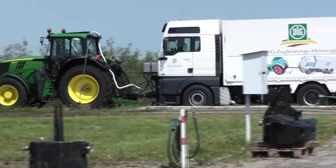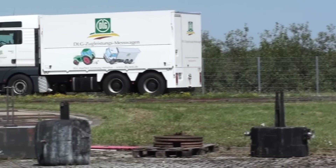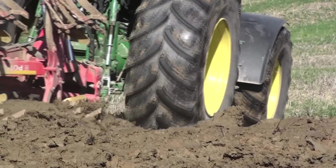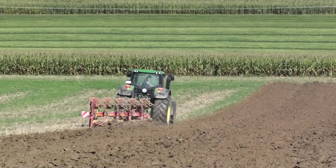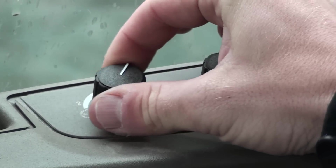Für das Einsatzspektrum des 6170M bedeutet dies: weg vom Grünland, ran an Grubber und Pflug. Wer aber trotzdem vor Mähwerk oder Schwader arbeiten möchte, sollte unbedingt von der Eco-Power-Regelung Gebrauch machen, die sich per Drehpotentiometer rechts vom Fahrersitz einfach bedienen lässt.